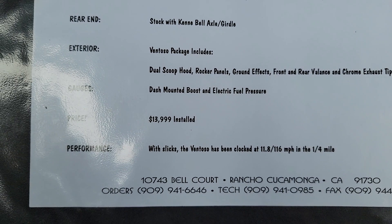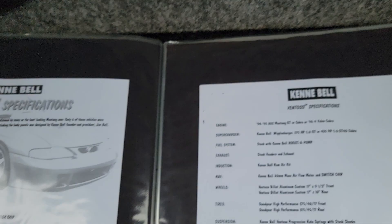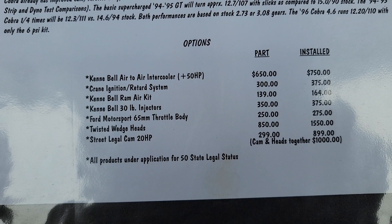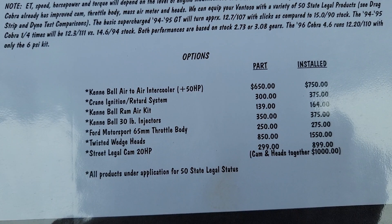In 1994, that package gives you an 11-second quarter mile and 160 miles per hour, and then there are some extras which this car pretty much has — 30-pound injectors, 65mm throttle body, twisted wedge heads, and a street-legal cam. So I don't know the exact total but geez, it's a lot. This package was probably 20 grand back in '94.